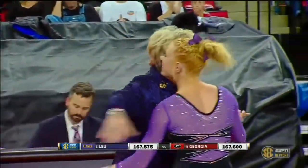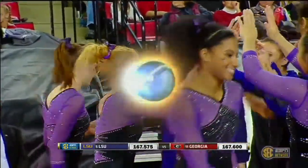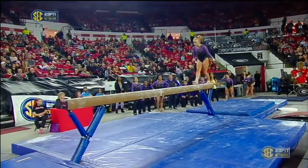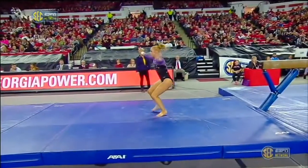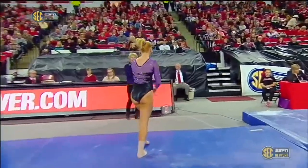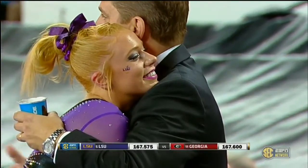Nice height and body position there. Great job from Deedee — a coming out party for the freshman. And the dismount, the round off one and a half — nice body position, just that small step forward, so that will be a small deduction. But a great way to stay on that beam and help build the lineup behind her.